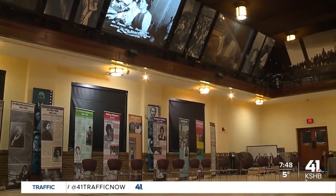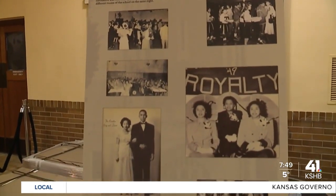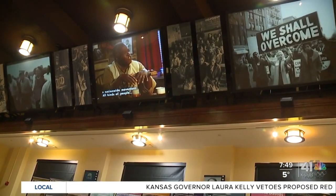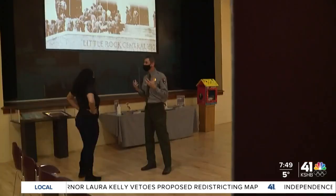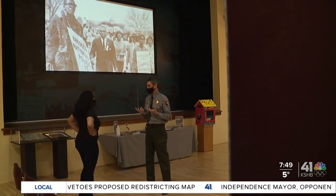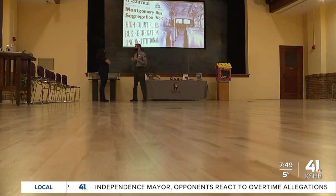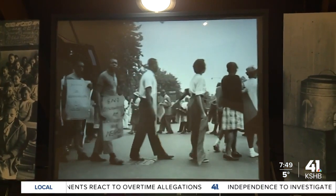Another historical spot in the building is the original auditorium. A lot of events were held here. As I mentioned earlier, this is one of four schools for African-American students. But even if you didn't go to this school and went to one of the three other segregated schools for African-American students, you spent some time at this school because of this auditorium — for proms, homecomings, dances, and other social events.